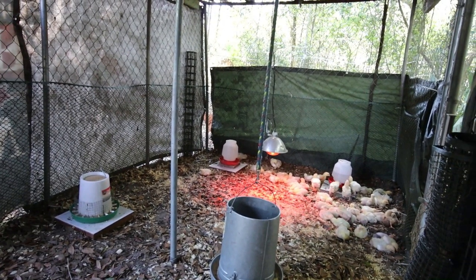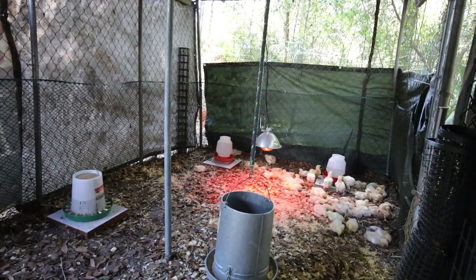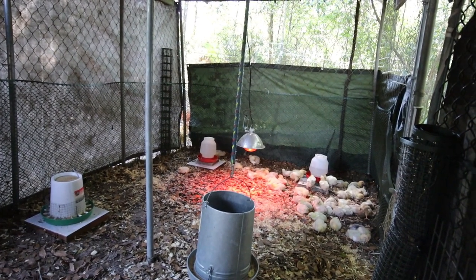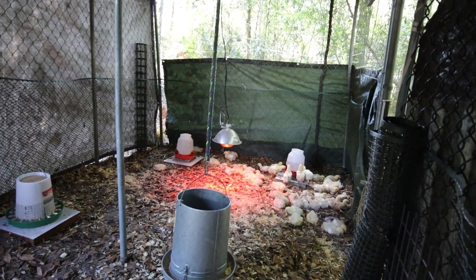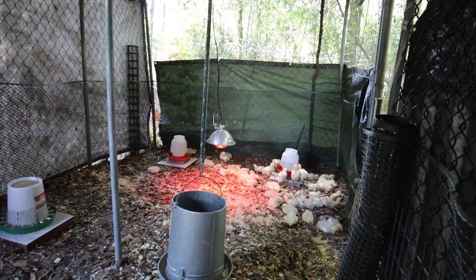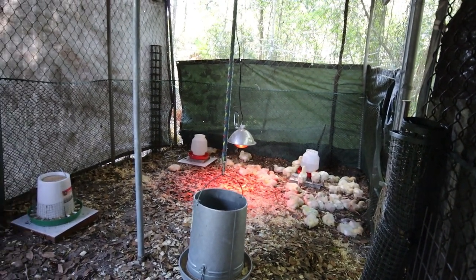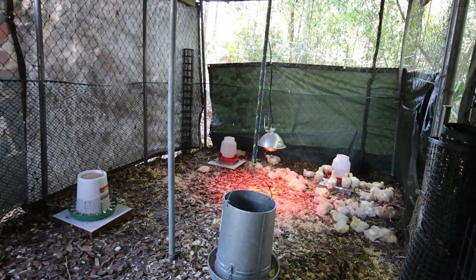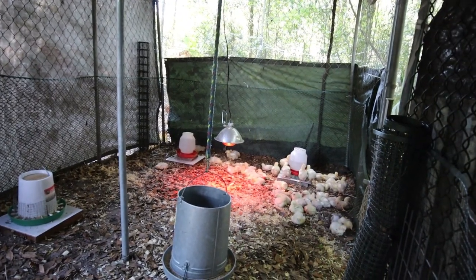They're going to start their new feeding regimen today. Up until this point they've had free grain 24 hours a day. But starting today they're going to go on a 12 hours on, 12 hours off feeding regimen. So right now they have free access to grain, and this evening we'll take it away and they'll have to wait until morning to have more food.